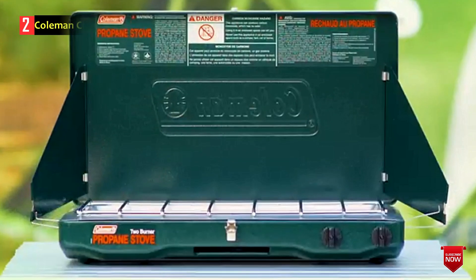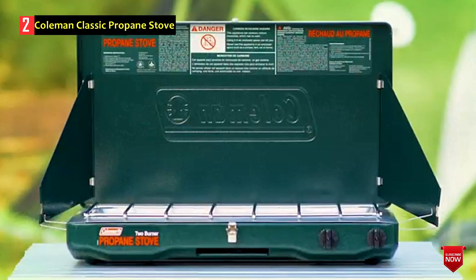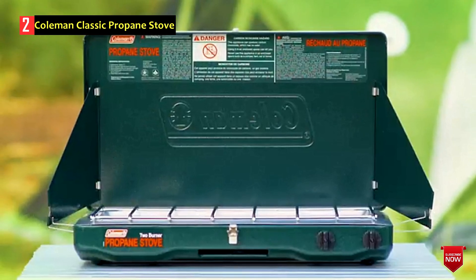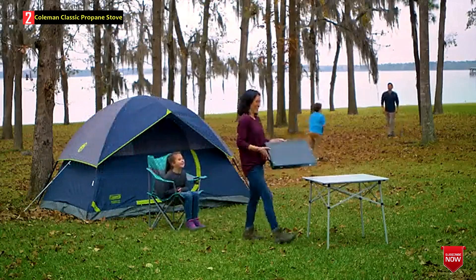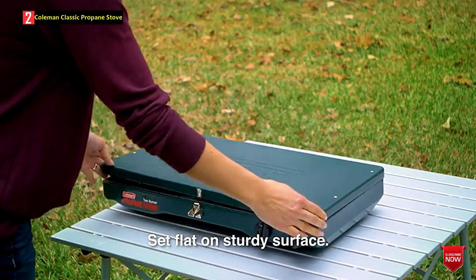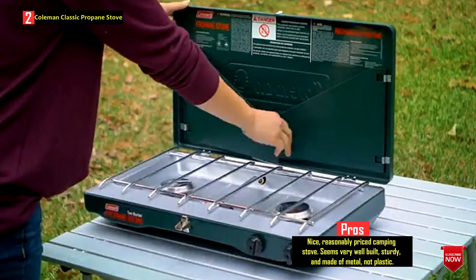Number 2: Coleman Classic Propane Stove. An opportunity to eat a wholesome hot meal instead of sandwiches and store-bought dry snacks when tailgating, scouting, camping, or simply picnicking is a great advantage. However, even when traveling by car, you are not always able to pack a portable stove into the trunk due to its size. In situations like this, we recommend turning toward the classic camping stove from Coleman.